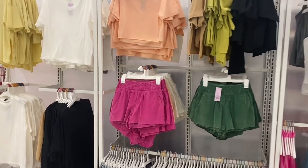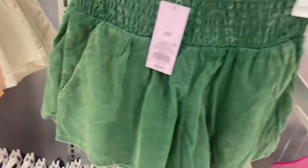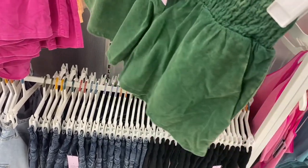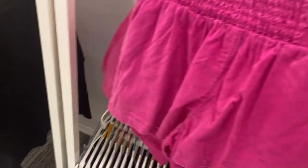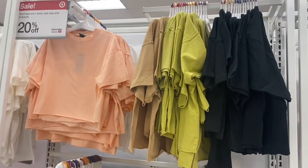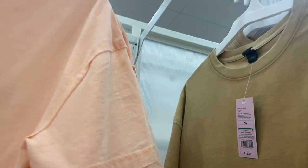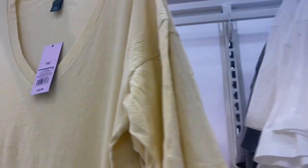They also have some cute stuff over here — check out these acid wash ribbed shorts for $20. They're so adorable and have front pockets. You can get them in pink, peach, and cream too. Up here they have matching cropped shirts with inside-outside seams for $10, and V-necks in yellow, white, or gray for $12.